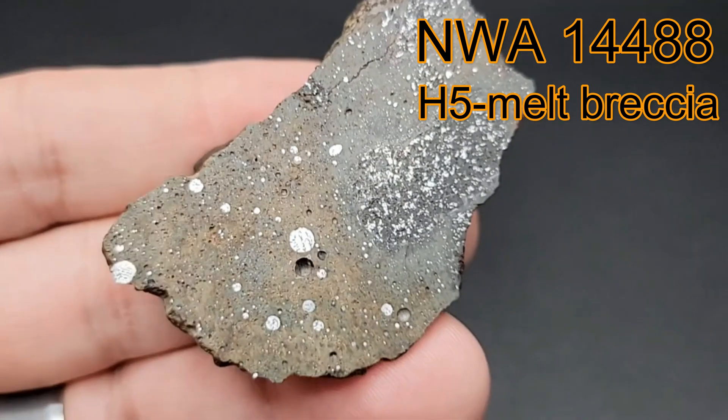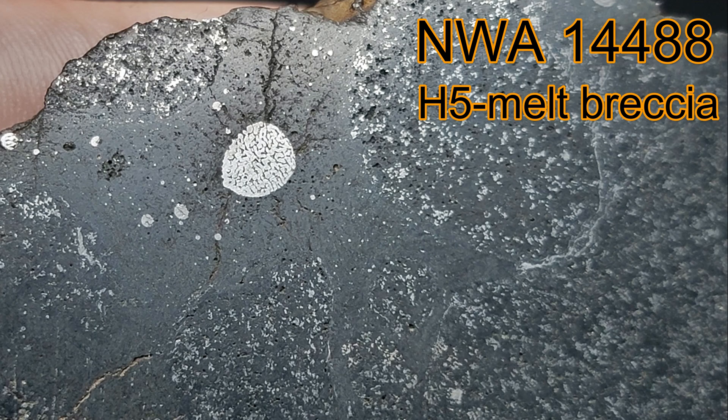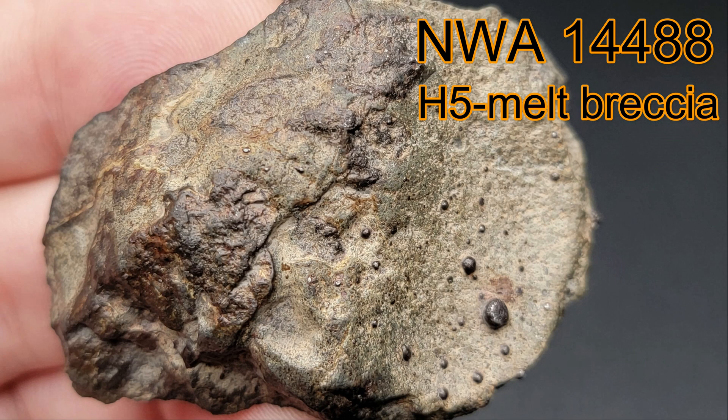Now let's talk about another highlight of this meteorite that you can see everywhere: those wonderful metal blebs. They show a super cool formation texture when you are lucky enough to cut one in half. Plus, they look spectacular from the outside.